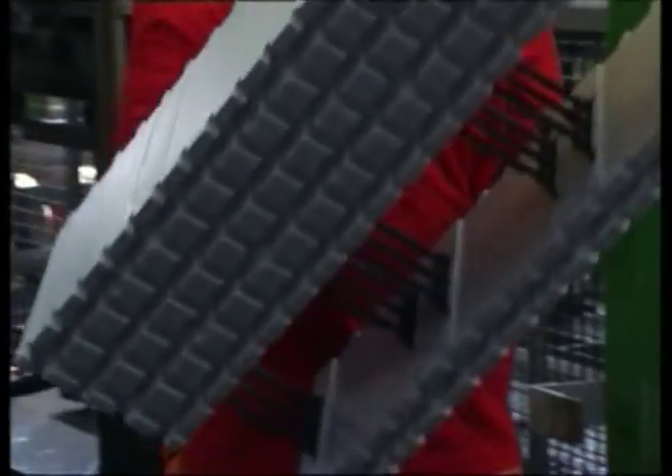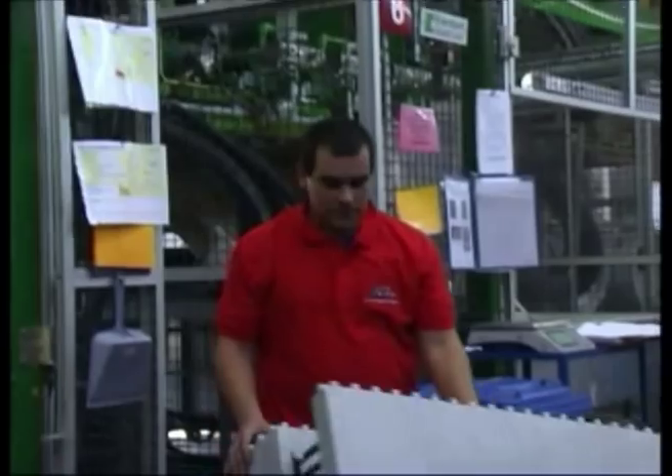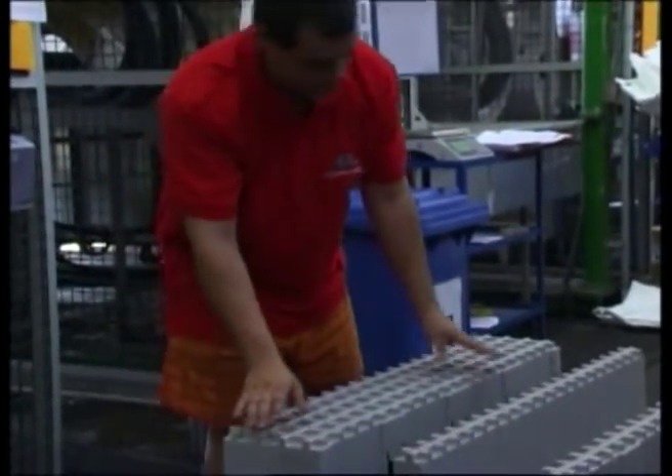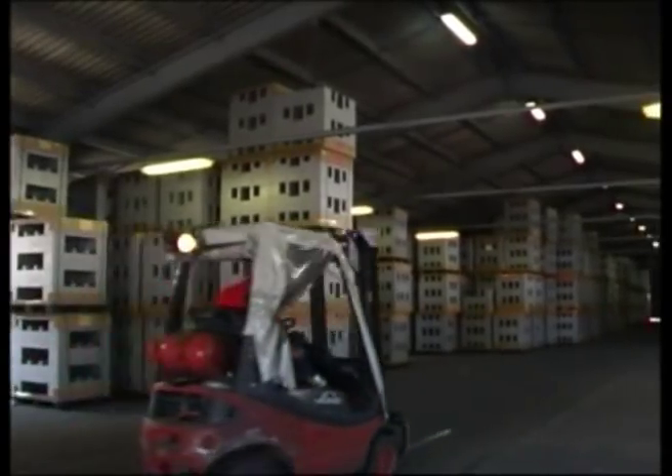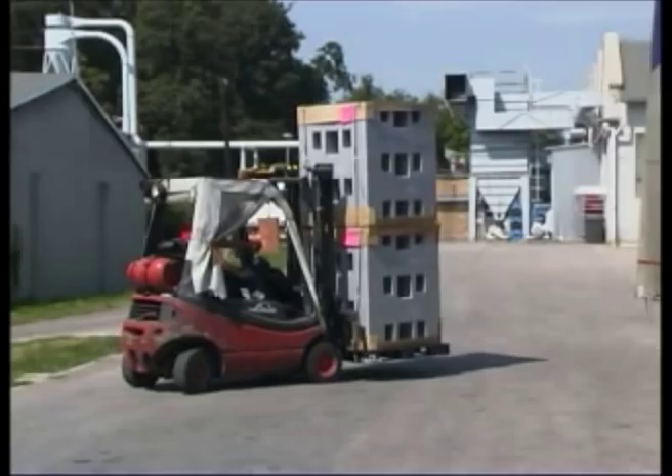After foaming, the styrene beads are blown into a building block form. The solid EZOTech blocks leave the automatic production line and rest for a while in storage. Then the blocks are grouped into batches and start their way to the building site.